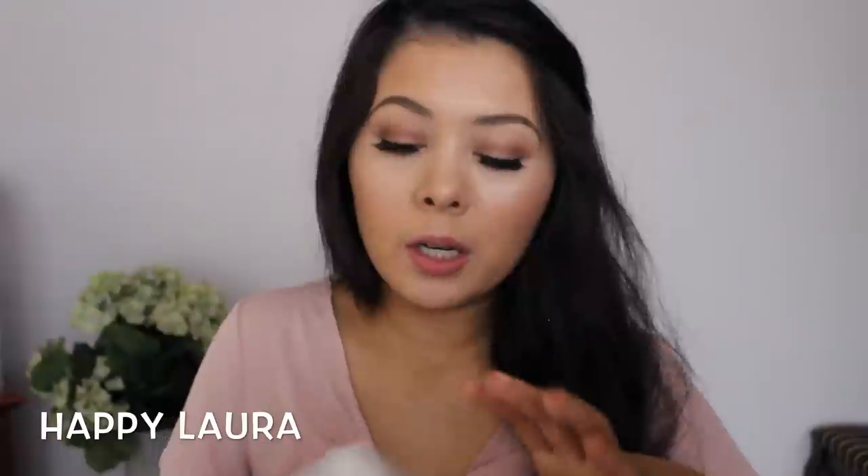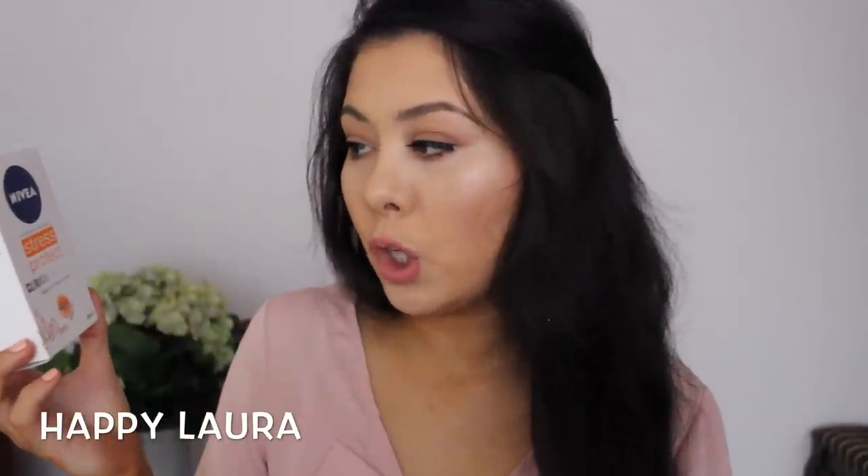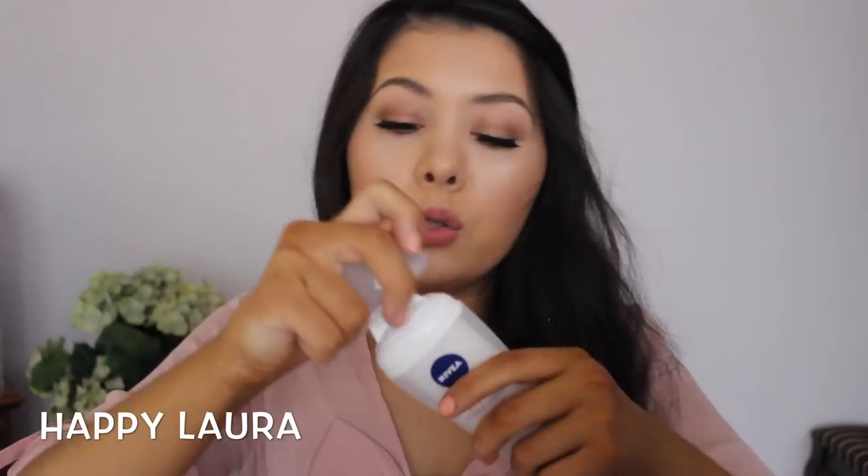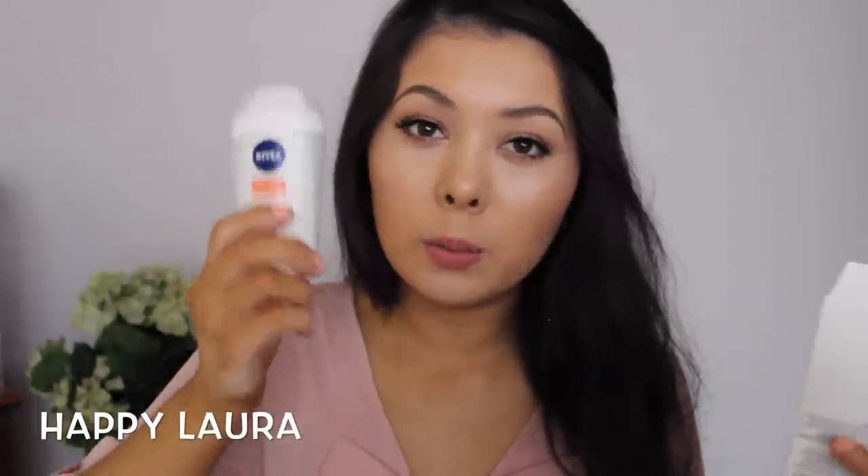I picked up a deodorant I haven't tried before — I normally use Rexona — but I decided to pick up the Nivea because it was on sale for about nine dollars. This is the Nivea Antiperspirant Deodorant Stress Protect Clinical Strength, 48-hour gentle formula. It's one of those where you apply it after your shower before bed, and in the morning you're good to go. I hope I get similar results to my Rexona one — I'll definitely let you guys know if it's really bad.